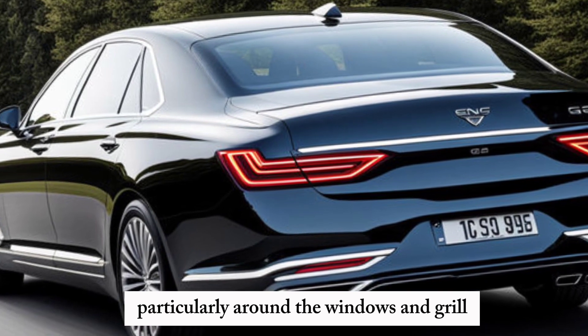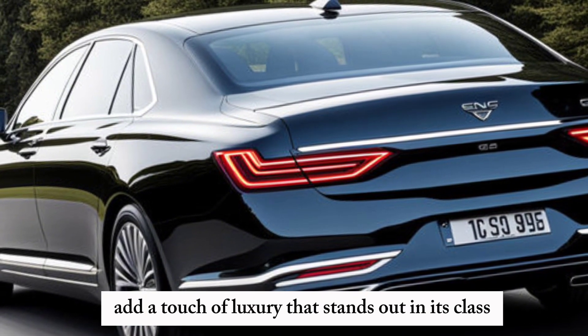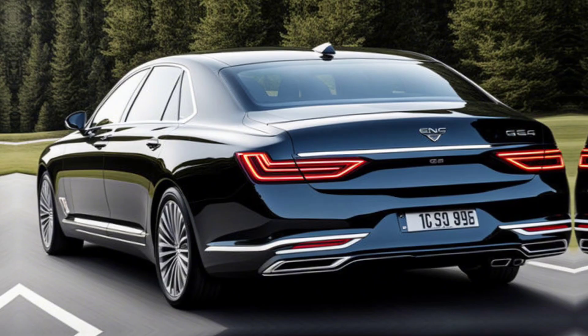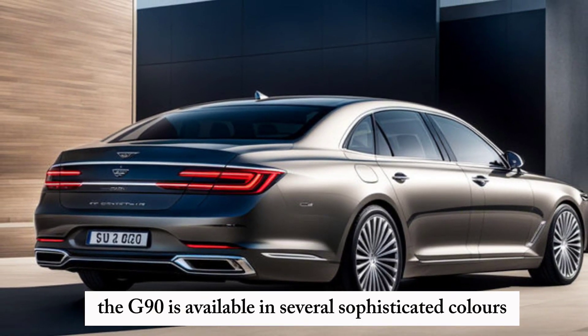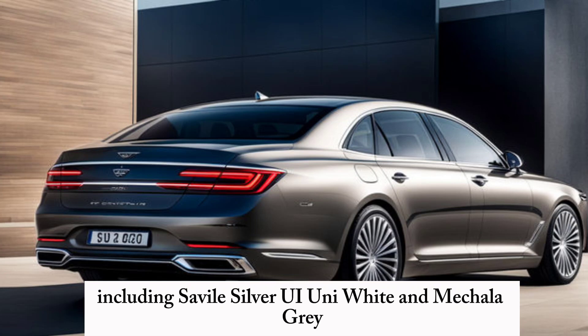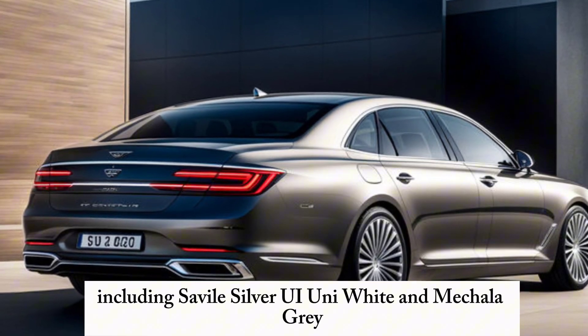The chrome elements, particularly around the windows and grille, add a touch of luxury that stands out in its class. The G90 is available in several sophisticated colors, including Savile Silver, Uyuni White, and Makalu Gray.